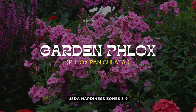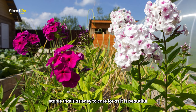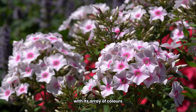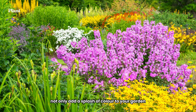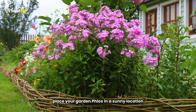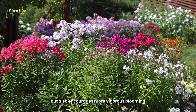Coming in at number 3 on our list of top low-maintenance perennials for beginners is the delightful garden phlox. Known for its intoxicating fragrance and vibrant colors, garden phlox is a garden staple that's as easy to care for as it is beautiful. Blooming from midsummer to fall, garden phlox lights up any garden with its array of colors including pink, white, rose, purple, orange, and even bicolor options. These flowers not only add a splash of color to your garden but also bring a lovely scent that's sure to enhance your outdoor experience. For the best results, place your garden phlox in a sunny location where it can enjoy plenty of air circulation. This not only helps keep the plants healthy but also encourages more vigorous blooming.